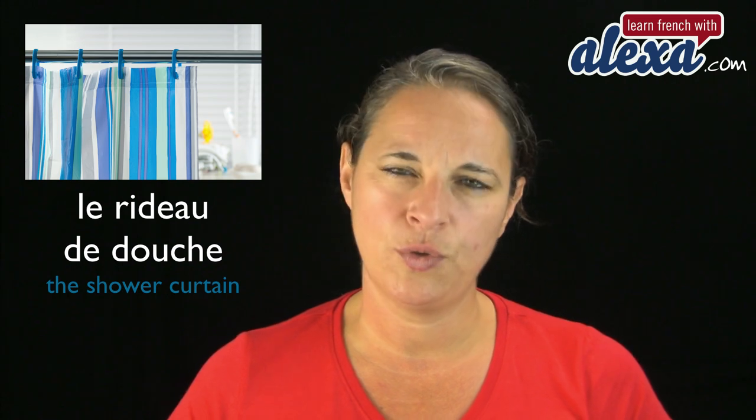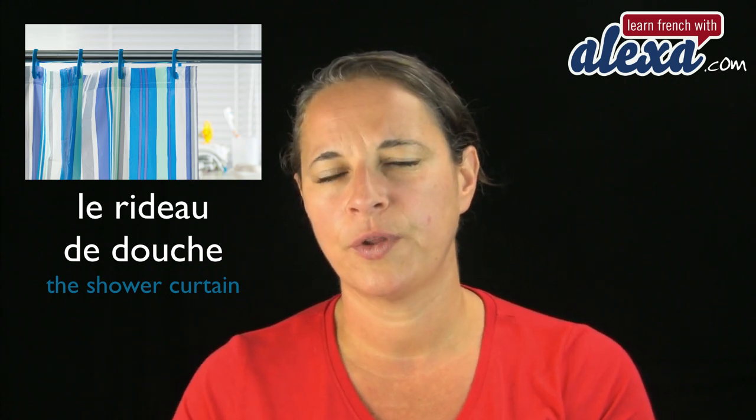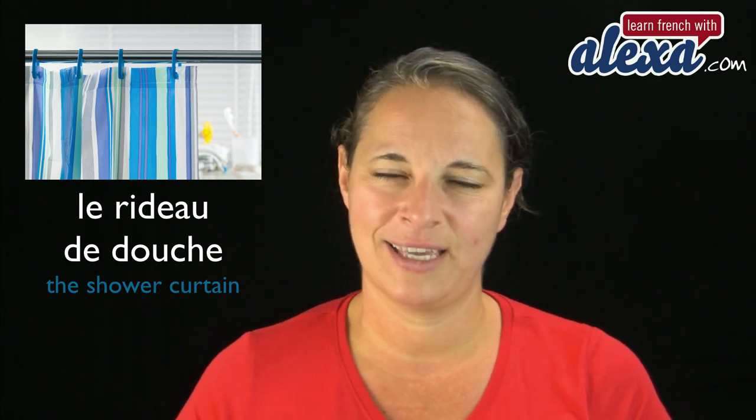Le rideau de douche. Le rideau de douche. So that's the shower curtain. And curtain is rideau. Le rideau de douche.